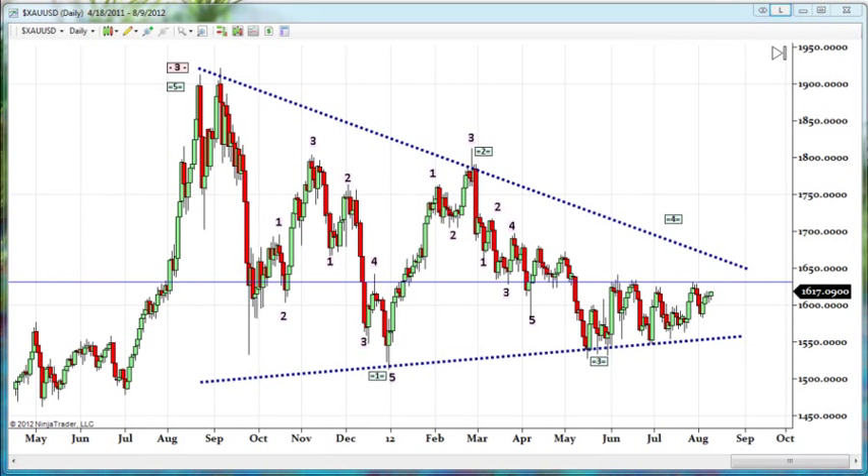Hello traders, Gary Wagner here. Approximately 11 a.m. in Honolulu, 5 o'clock in New York City. It is Thursday, the 9th day of August 2012, and this is the daily report for gold and silver.